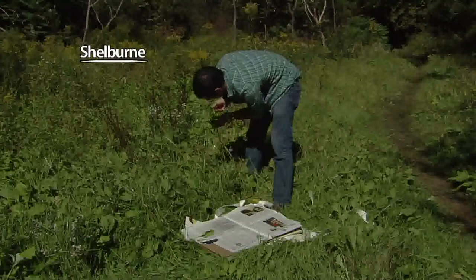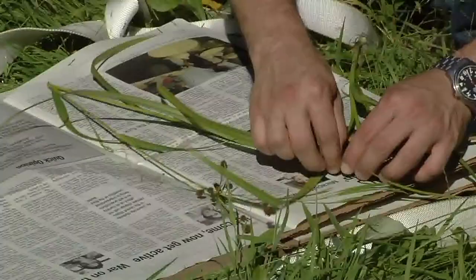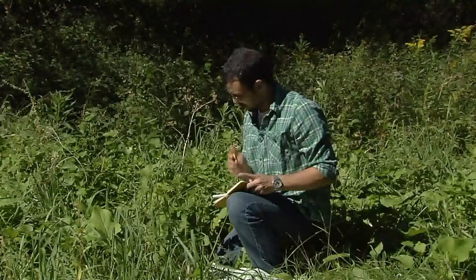Wes Testo doesn't have time to stop and smell the flowers — he's too busy collecting them. You ideally want not just leaves, but either flowers or fertile leaves if it's a fern, which I often work with, or fruits, often bark of a tree, something like that — additional characters that can really help you identify it and would also be useful to someone 50 or 100 years down the road who'd come and look at this plant, because these specimens outlast the people who collect them.